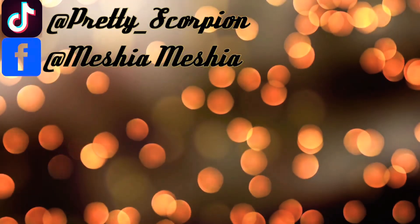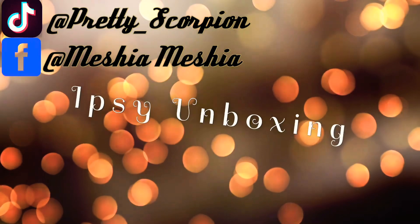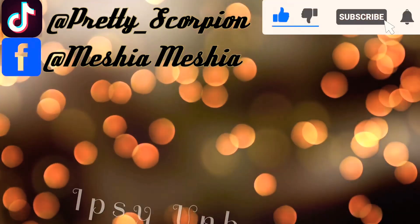I looked up a bunch of people's product reviews on ipsy and everybody gets the same thing. Have some versatility — send people different stuff, don't send everybody the same thing. What's up guys, this is your girl Misha, and I'm back with another video. If you're new here, welcome; if you're an OG subscriber, thank you so much for your support.